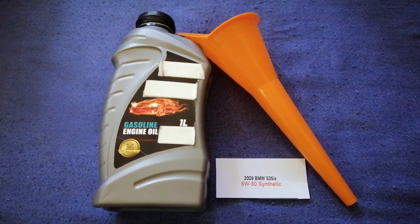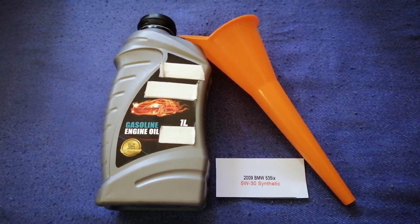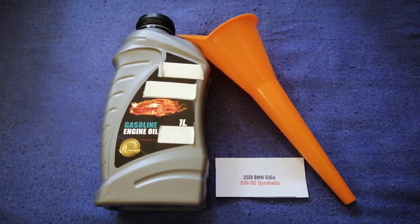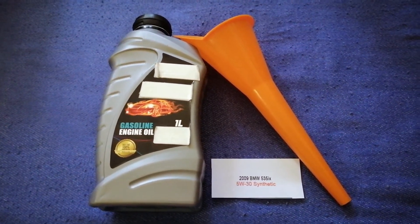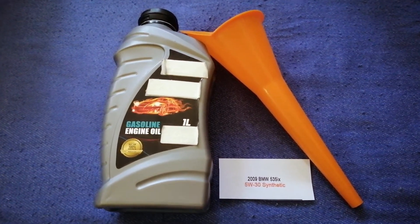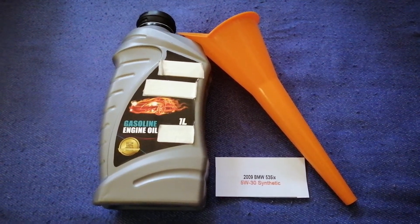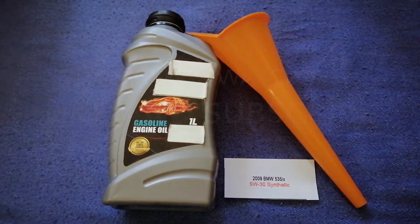So once again, the oil type for the 2009 BMW 535i X is 5W-G0 Synthetic. If your 2009 BMW 535i X uses a different type of oil, make sure to leave a comment and let the rest of us know. Don't forget to check the video description for the most recent price. Thank you for watching — please like and subscribe.